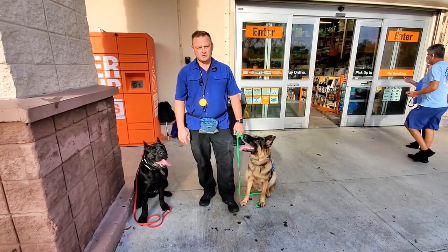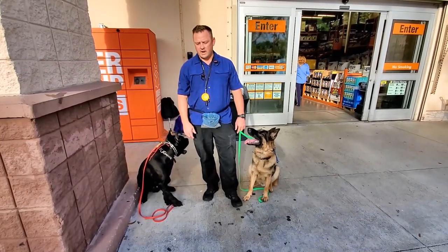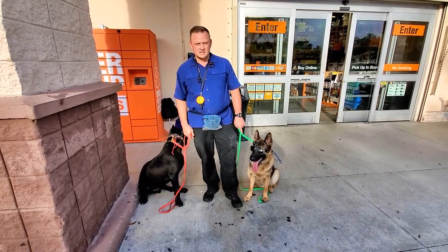All right folks, we're here at the local Home Depot and we're going to do a little distraction-proofing with all the craziness you see going on around us, so we'll go inside and show you what it's all about. All right, let's make it happen. See you in a minute.